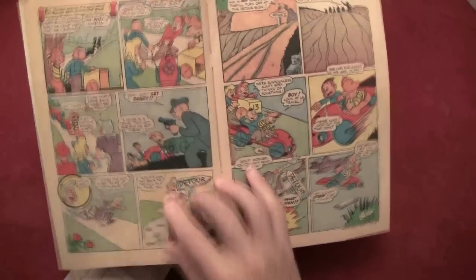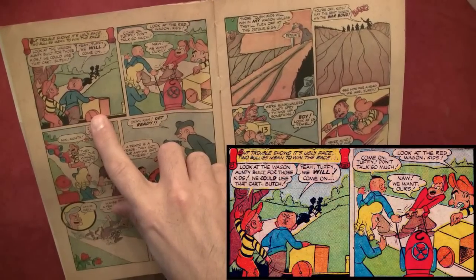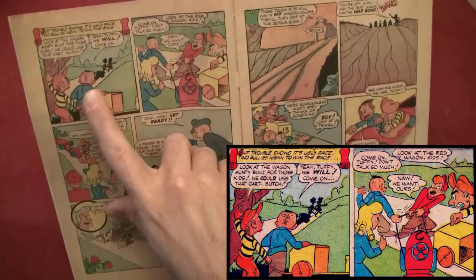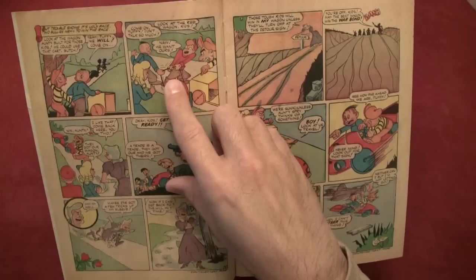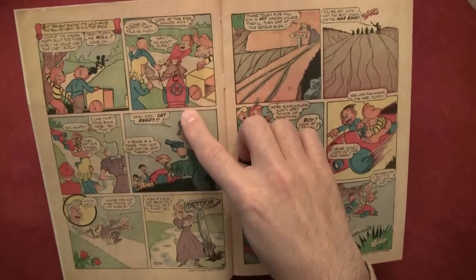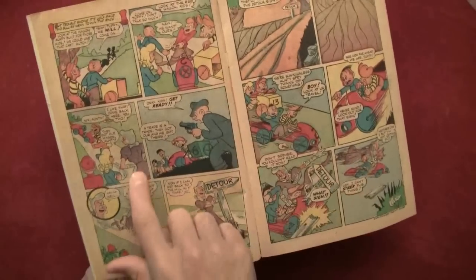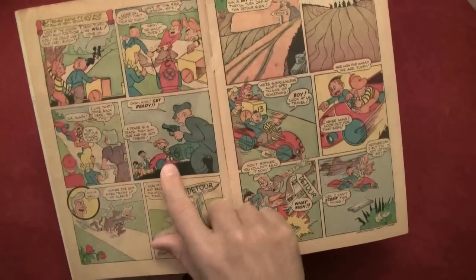Here are the bad boys waiting around the corner — 'Trouble shows his ugly face, two bullies mean to win the race. Look at the wagon Auntie built for those kids — we could use that cart, Butch!' Yeah, Toughy — come on, Toughy, don't talk so much. Look at the red wagon kids — no, we want ours. Nix, Auntie! Come back here you two! That's Auntie Spry — they got our wagon, Auntie! Okay kids, get ready — the wagon got stolen, the tough guys have taken it.